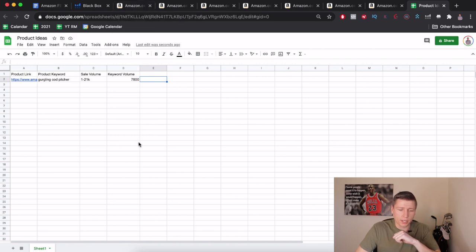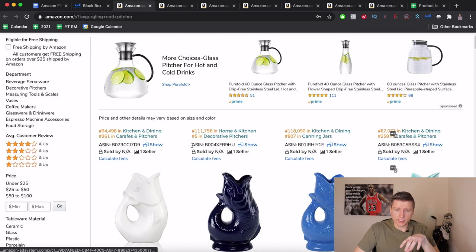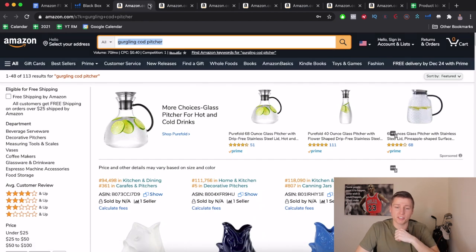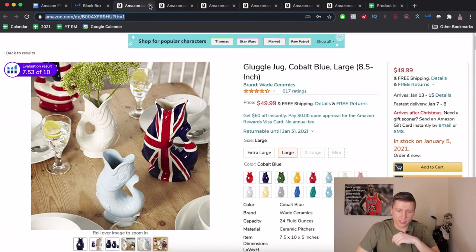To recap the gurgling cod pitcher: yes, it's breakable, but that's actually good — it keeps competition out. Specialized packing is easy to handle; you just have to outwork the other sellers. Now let's look at the lawyer mugs tab. These are probably mugs with lawyer quotes — 'Please do not confuse your Google search with my law degree,' 'Trust me I'm a lawyer,' 'Women belong in all places where decisions are being made.'